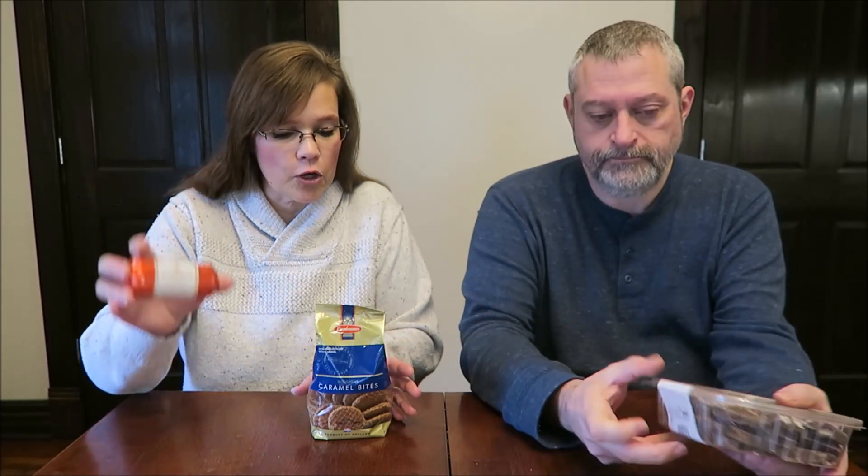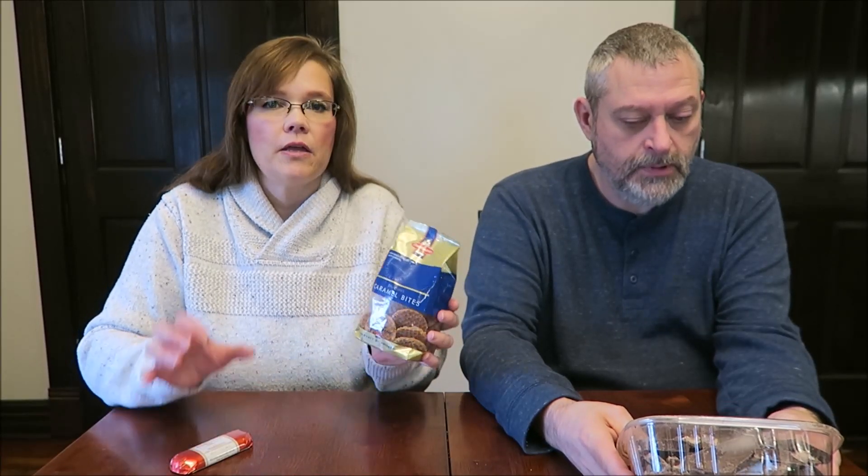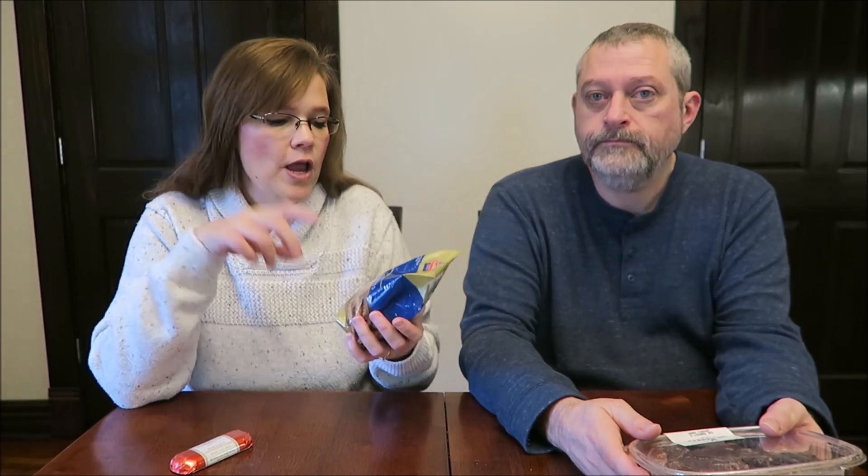We have the dark chocolate covered marzipan — this is from Germany. And then we have the Daelman's. Daelman's makes Stroopwafels; they make like the best Stroopwafels ever. These are caramel bites, so they are smaller.